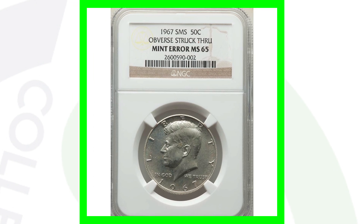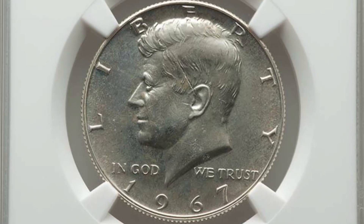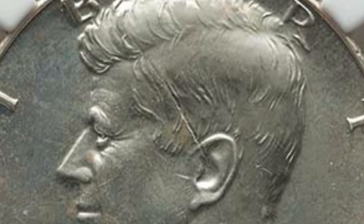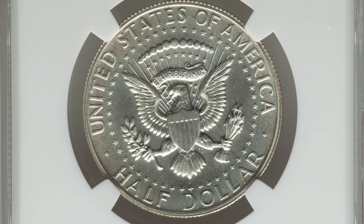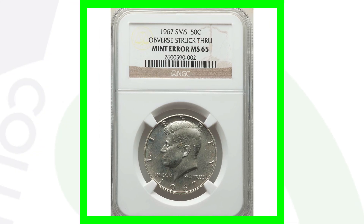Here's another SMS 1967 half dollar where the obverse has been struck through. Graded by NGC at Mint State 65, this coin only sold for a little over $40. It's not really worth having that one graded because you're probably going to pay more to have it graded than it will sell for.